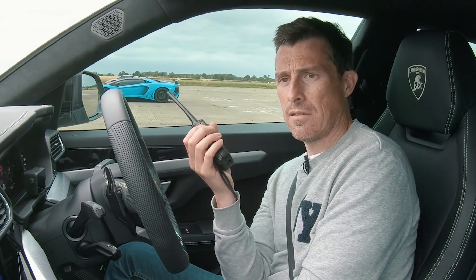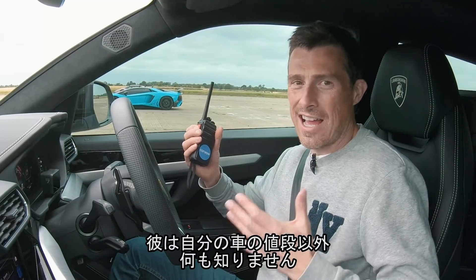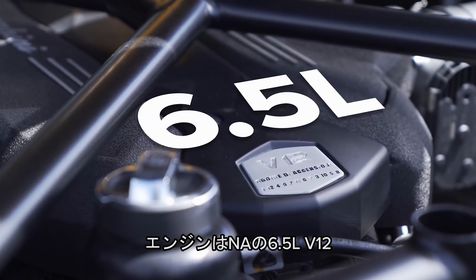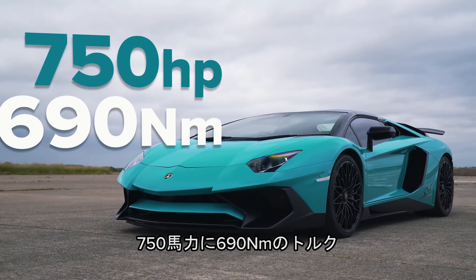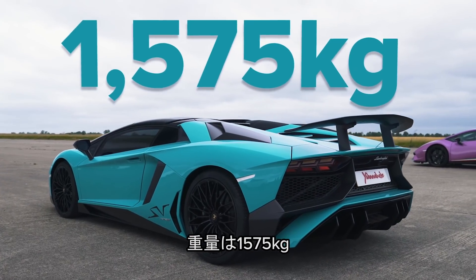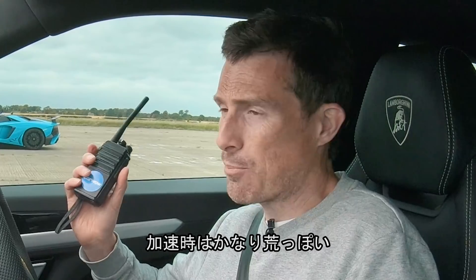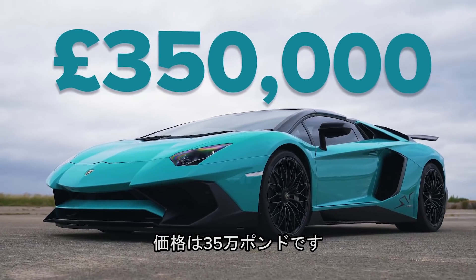So tell me about it. Yanni doesn't actually know anything about his cars really apart from maybe the price. So that has a 6.5 litre naturally aspirated V12. It's got 750 horsepower and 690 newton metres of torque. It weighs in at 1,575 kilos. It's got a seven speed robotised manual gearbox with a single clutch, so when it launches it's pretty blooming brutal. It's expensive — £350,000.